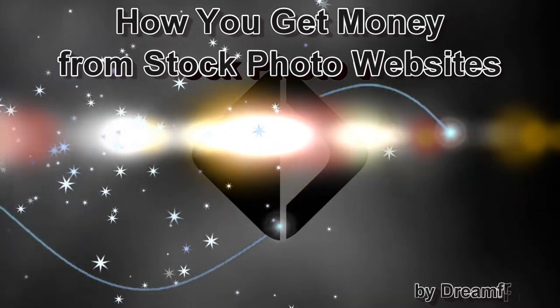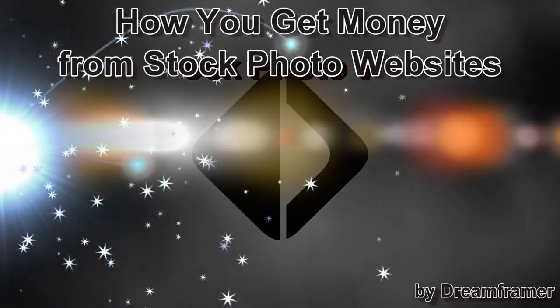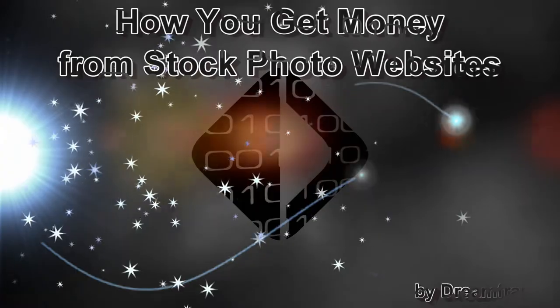Hey everybody, welcome to Dreamframer Photography. Today I'm going to explain how to get paid when you sell photos online — when you sell stock photography. Eventually you need to be paid, so how do stock photo websites send you money?